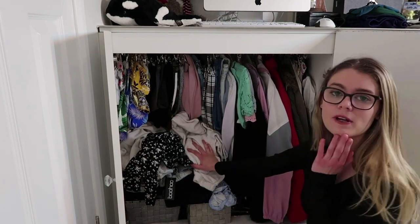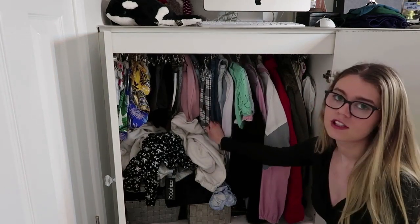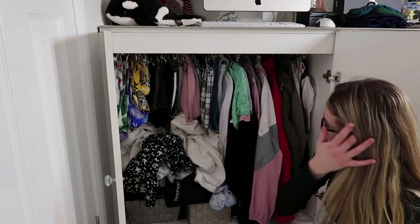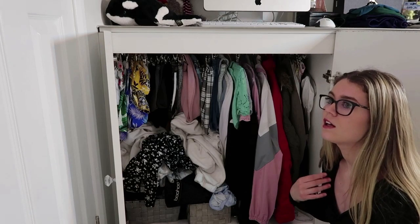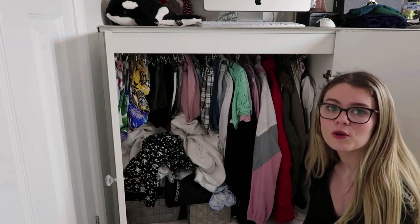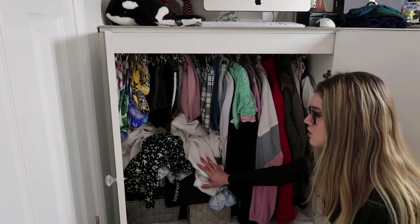This is the first wardrobe we're going to be doing. All the things I'm going to be selling or getting rid of I'm going to be putting on my vintage account which I'll list down below - I list most of my stuff really cheap anyway. Most of my stuff in here is from when I was 14 to 15. The last holiday I went on to Tenerife was 2019 and then COVID hit, so I didn't really need to go shopping for clothes.